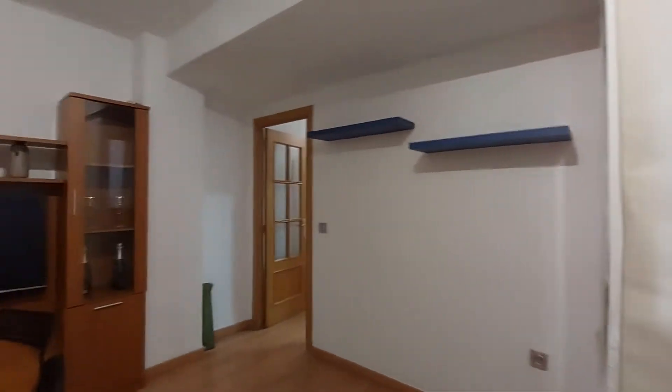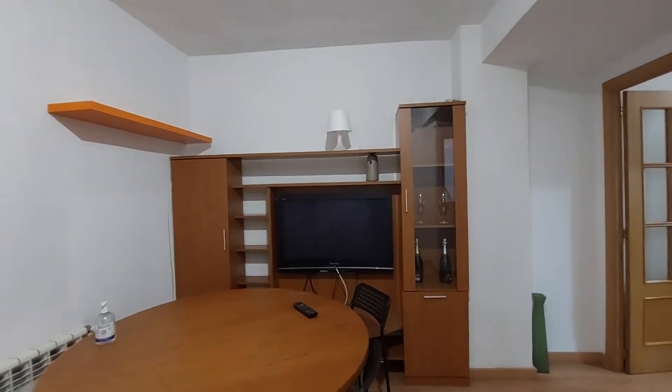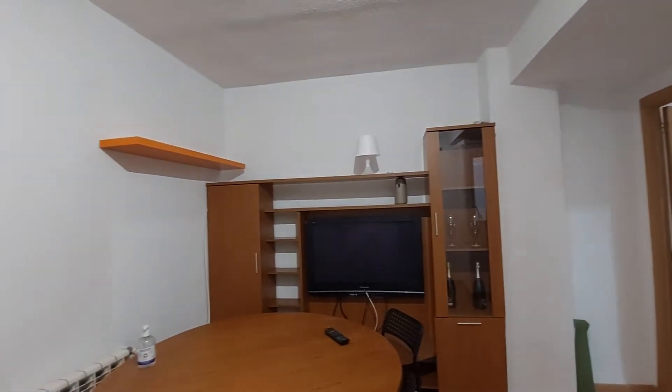This is the living room. You have a round table with four chairs. You have a TV. You have a cabinet that you can use.